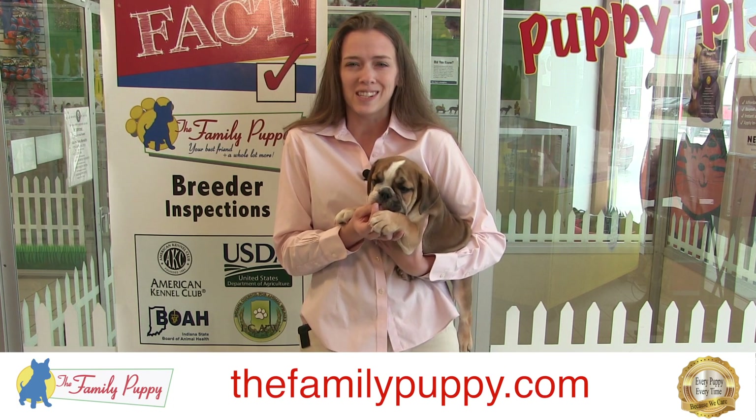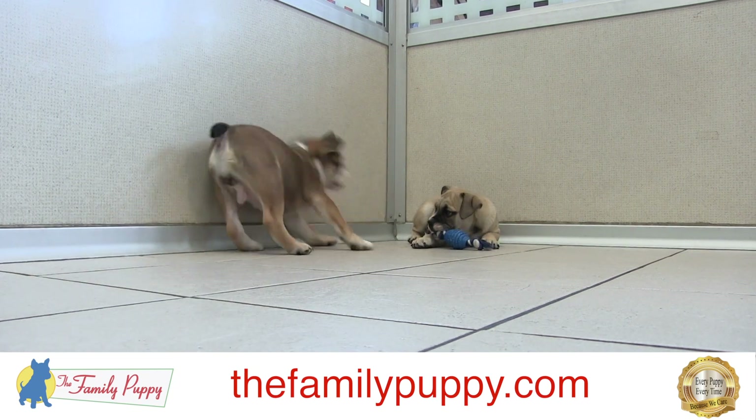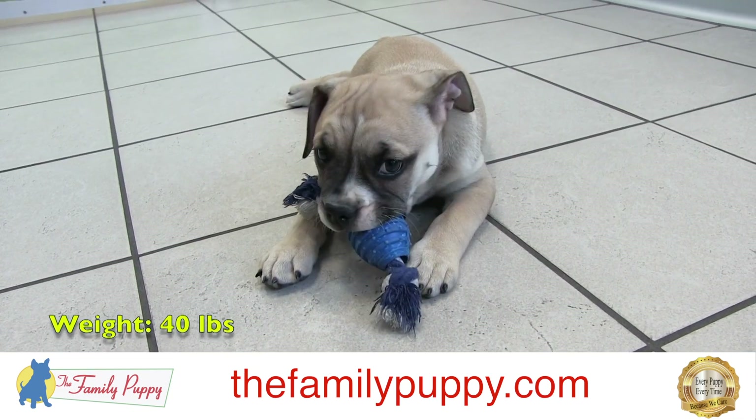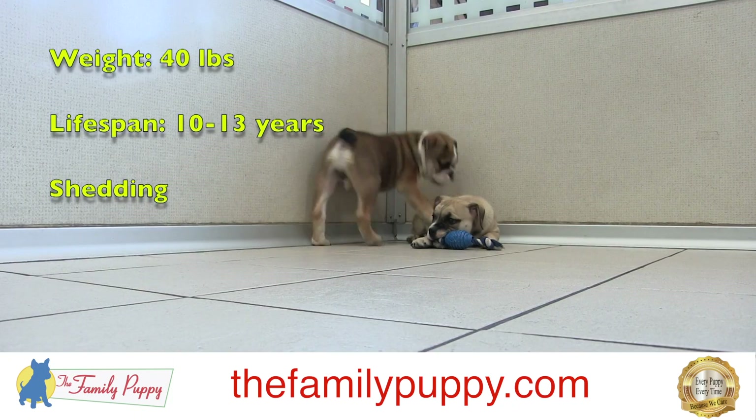They love food, as you can see, so they are pretty easy to train in that aspect. They'll do anything for a treat, and they love to cuddle. They love to be on your lap and in your arms, and they don't realize how big they are, so be aware of that.